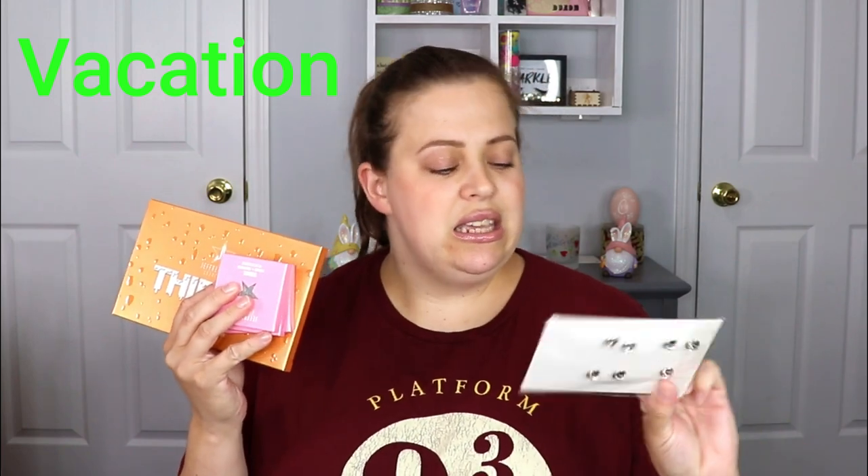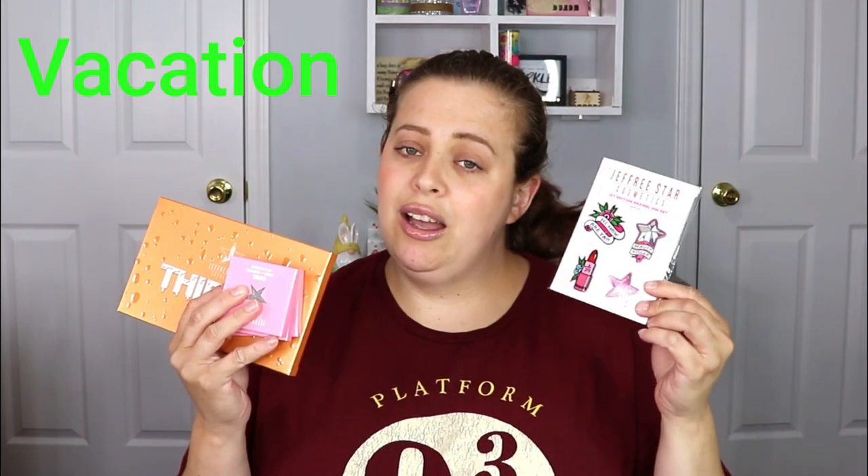The orange palette here is actually the Thirsty palette — I already own this one. It is a really really nice palette, perfect for summertime. So we're going to add this to today's giveaway. So far in the giveaway we'll have the Thirsty palette, the three single shadows, and the Jeffree Star Cosmetics pin set.